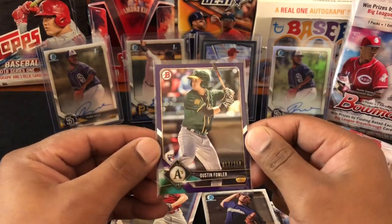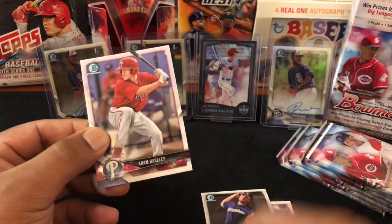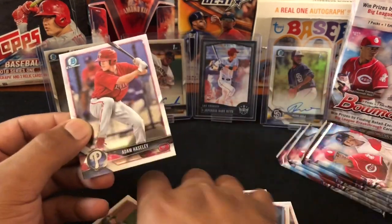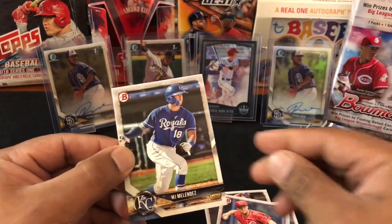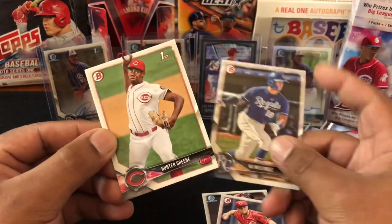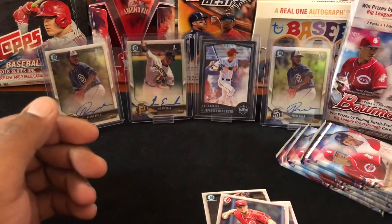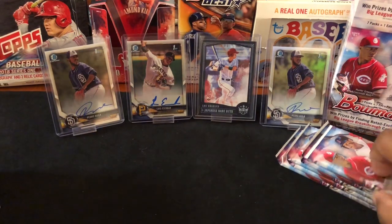Cool, we did get us a purple parallel for the A's rookie. Nick Senzel, Adam Haseley, MJ Melendez, and Hunter Greene — I know he's a sought-after player this year. All right, next pack.